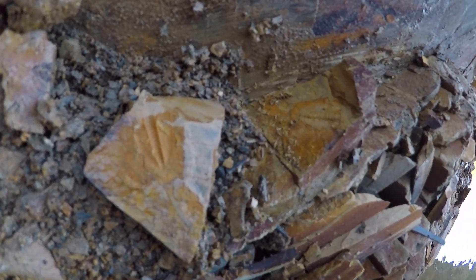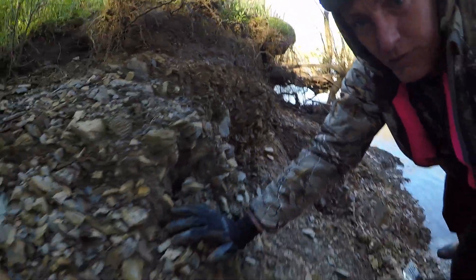I just whipped that off of there. Look at that trilobite. That is a good one.